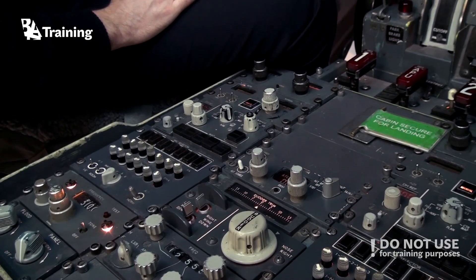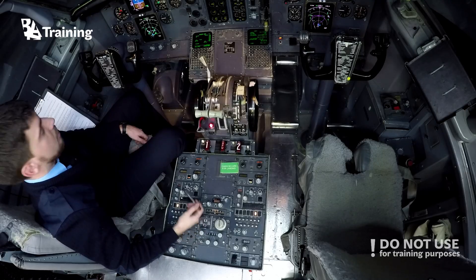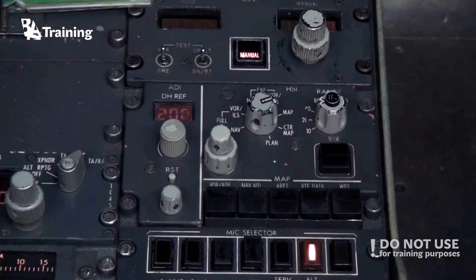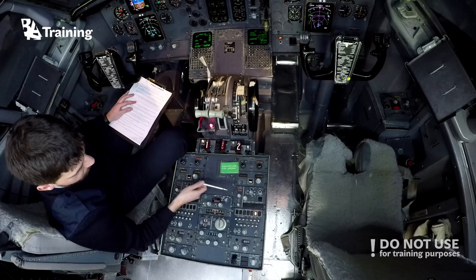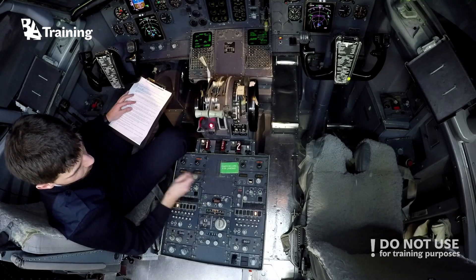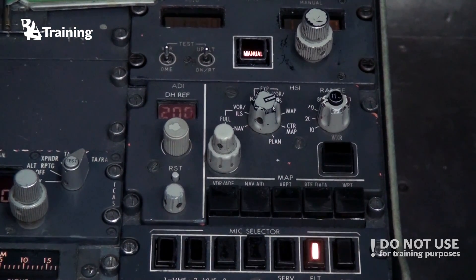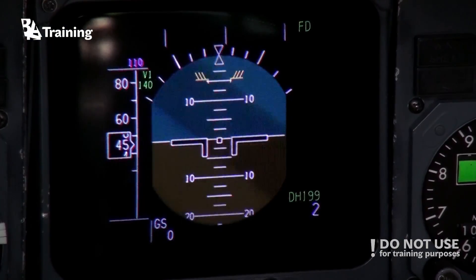Each symbol generator is connected to an EFIS control panel. The left one controls the captain's instruments, and the right one controls the first officer's. The panel itself is divided into two parts — one part corresponds to the ADI and the second part corresponds to the HSI.